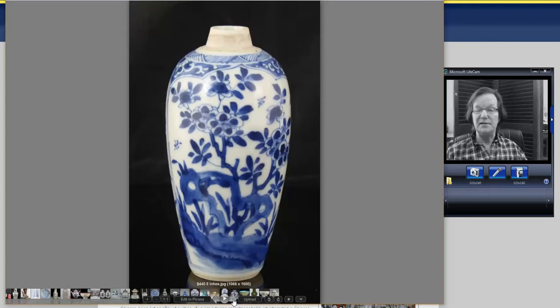The seller had this listed as Kangxi — I'm not convinced of that, but it's definitely 18th century. It's a little wine jar, six inches tall. He calls it a tea caddy, but it doesn't look like one to me. It went for $440, which is a good buy — a nice example, very loosely drawn, very often seen in export.